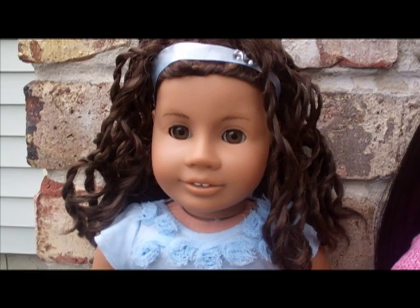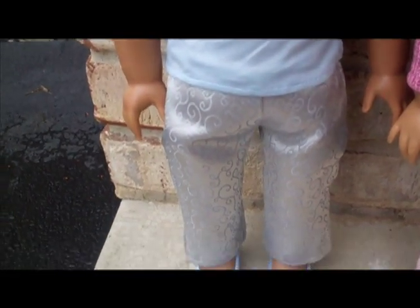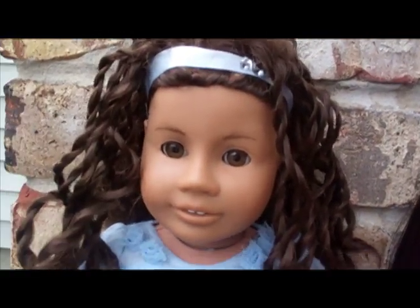First we have — if you've seen my videos, of course you'll know — this is Akilah Kimberly Columbus. I got her in summer of 2008. She's my first doll.